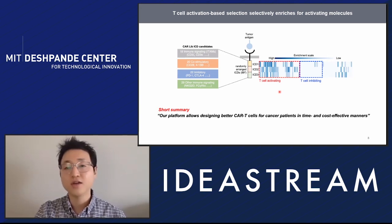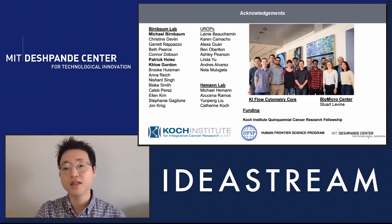With that, I would like to thank our lab members, our collaborators, and the funding sources. Thank you everyone for listening.